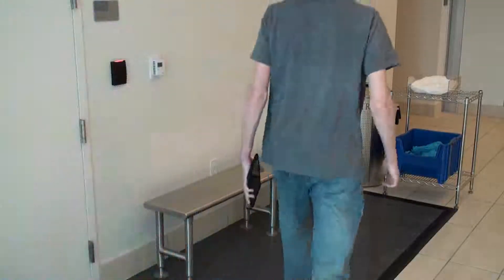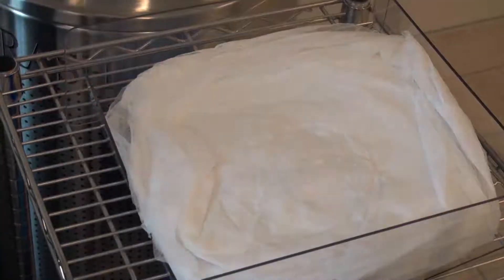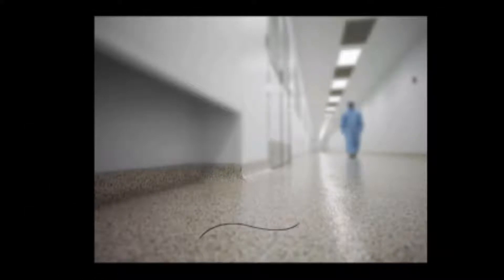Before entering the gowning room, put on a bouffant cap or hairnet to avoid allowing any loose hair from finding its way into the clean room. Ensure that the hairnet covers all your hair and goes over your ears. If necessary, use two hairnets. A hair may seem small, but in the clean room it can have disastrous effects.